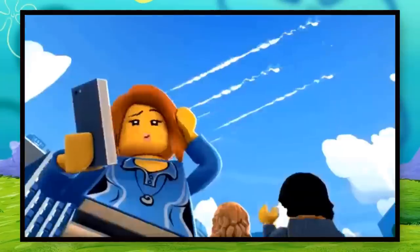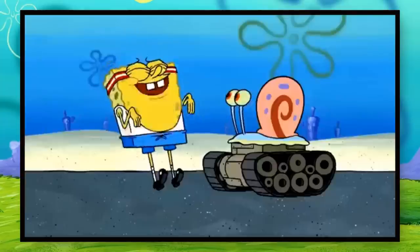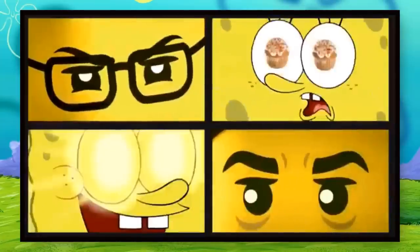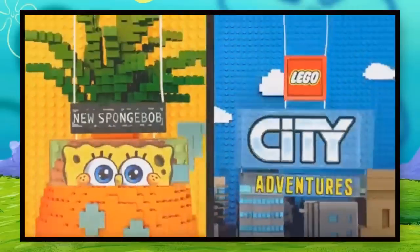Nick wanted to advertise their new show, Lego City Adventures, but at the same time, there were SpongeBob premieres about to release too. That's why this promo was created to get people excited for both Lego and SpongeBob, hence why it starts off with a Lego brick falling underwater.